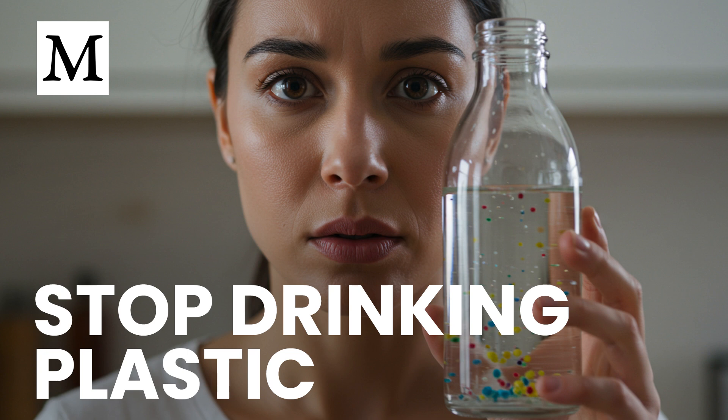Shift everyday habits toward reusable, safer materials. Replace single-use plastic bottles and cups with glass or stainless alternatives. Make your own drinks — water, simple lemonades, or other non-packaged options — so you control both the container and the time in contact with seals, paints, and liners. Time and transparency matter: the longer a beverage sits, the more particles accumulate.